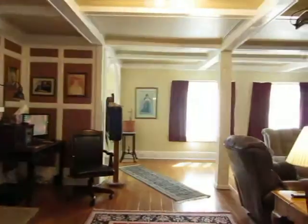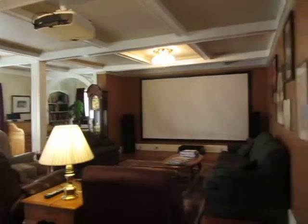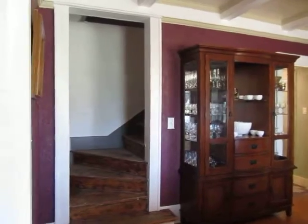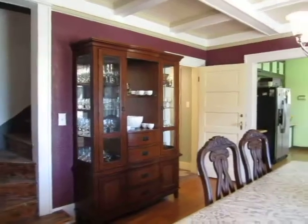If you would like to see the remainder of this home and property, please call us at Pine and Beckett Realtors at 686-7000, or you can also call Norma Pine on her cell at 432-349-3440. Thank you for watching and have a blessed day.